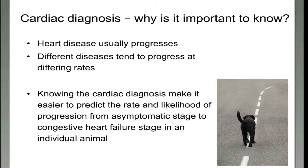If a pet has developed a certain type of heart disease younger, maybe they'll have a slightly faster progression than if they develop it at 10 or 11 years old. And if we know the exact cardiac diagnosis, it can make it easier to predict the rate and the likelihood of progression from an asymptomatic stage — a period where your dog or cat has absolutely no symptoms or outward signs at all, they seem normal — right through to that congestive heart failure stage where they've got fluid accumulation and they're having difficulty breathing.